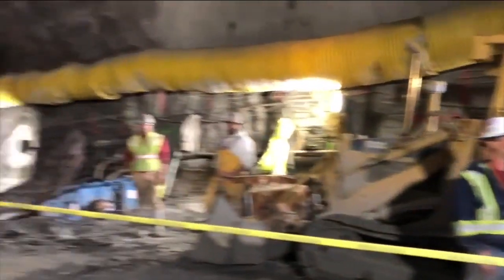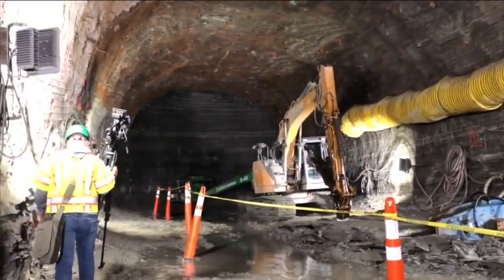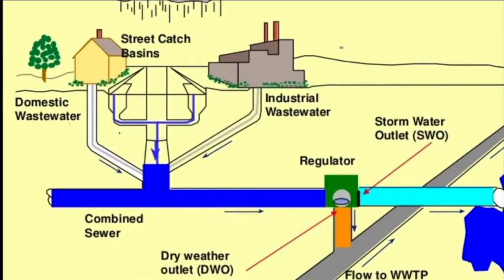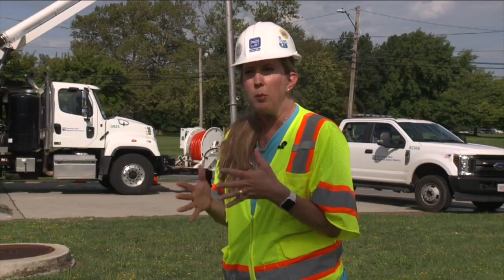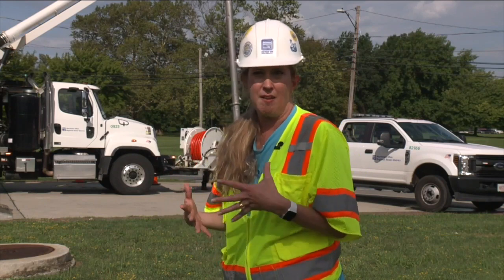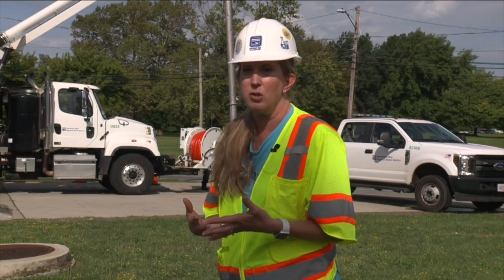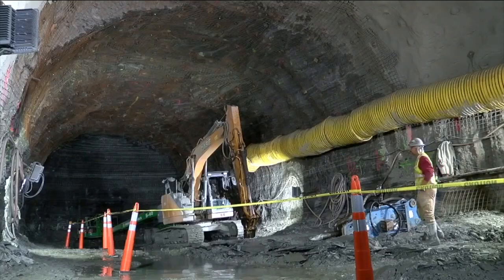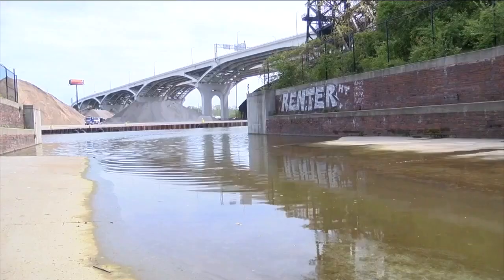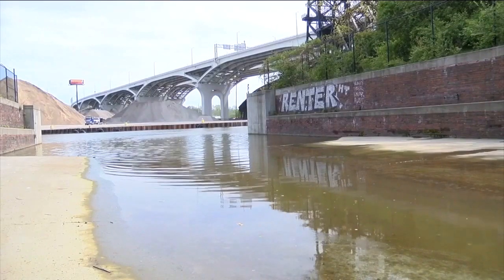It's part of Project Clean Lake — a 25-year, $3 billion project to create seven massive storage tunnels under Greater Cleveland that will hold millions of gallons of water and sewage that travel in the same pipes from our homes to the water treatment plant. In dry weather conditions, flows make their way to the plant. However, when you have heavy rain, the pipes just aren't big enough for the water flows. So these tunnels will allow the combined sewer and water to be stored until after a storm, when it can be pumped out and treated instead of being released into the lake or Cuyahoga River untreated.